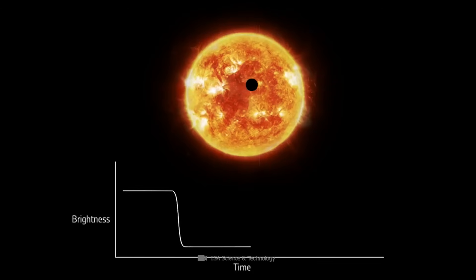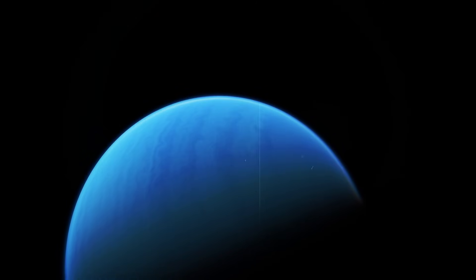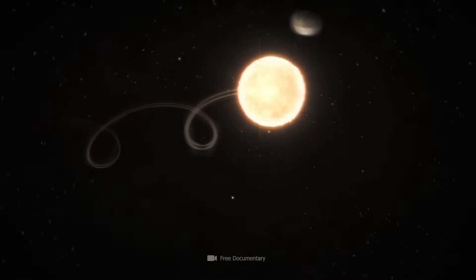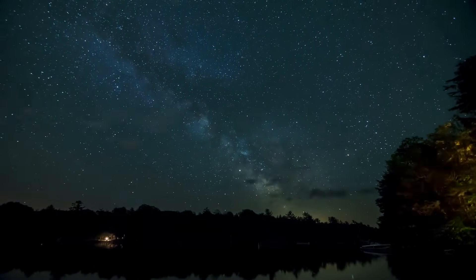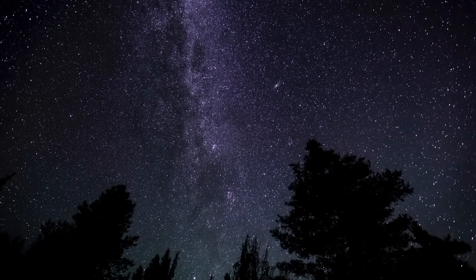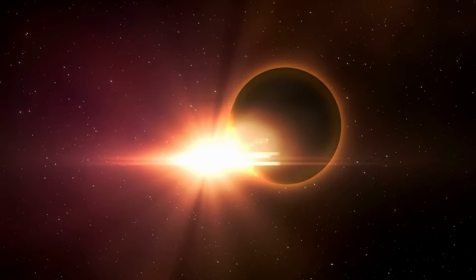Astronomers have developed various methods to track down these tiny cosmic objects. The transit method, in which the periodic dimming of a star is observed as a planet passes in front of it, is one of the most successful techniques. Another method is the radial velocity method, which measures the movements of a star due to the gravitational influence of an orbiting planet — these movements produce tiny but measurable changes in the star's spectral lines, indicating the presence of a planet.